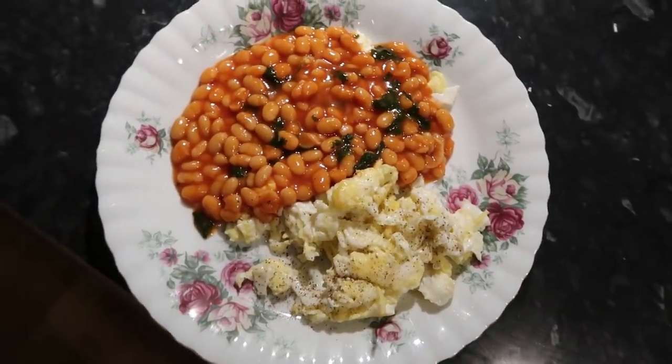That's my dinner — doesn't it look so yum? I'm going to go have my dinner and probably go to bed because I've got work tomorrow. I hope you guys enjoyed this video! If you want to see more 'what I eat in a day' videos, subscribe if you're new to my channel, and I will see you guys in my next video. Bye!